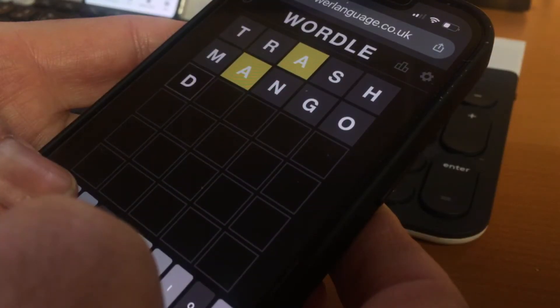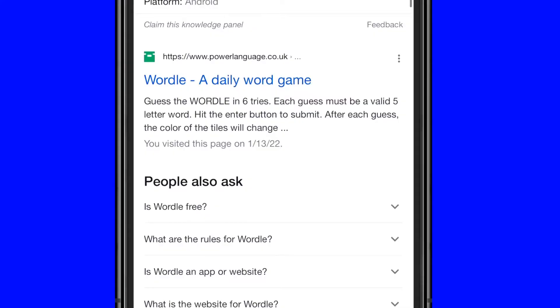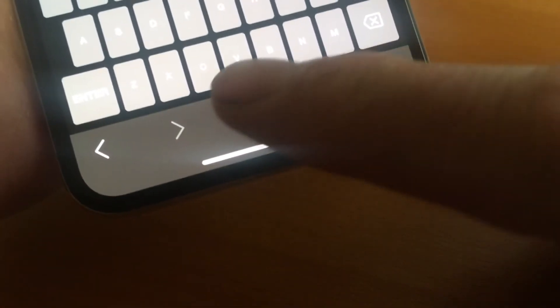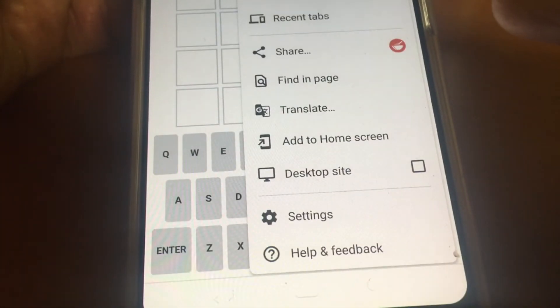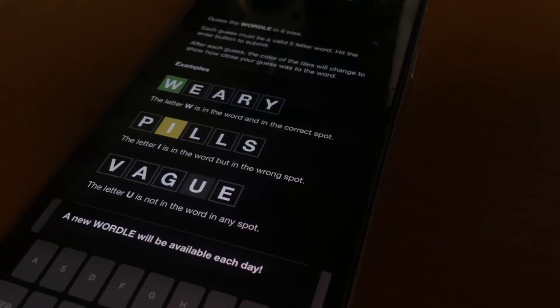In case you see a Wordle app somewhere, it's a copycat and probably loaded with adware. And while it isn't an app, you can effectively create one. iPhone users go to the Wordle homepage in Safari and click the Share button. On an Android device, you do the same in the Google browser, and then add it to the home screen. Wordle effectively becomes an app, but it'll just show up in your web browser.